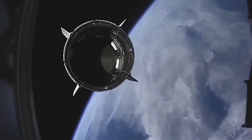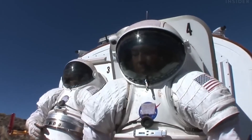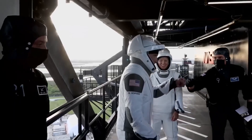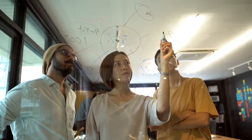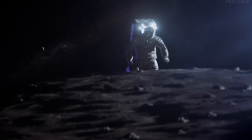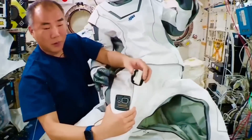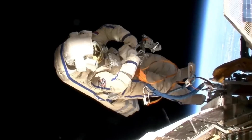NASA, the leading agency in space exploration, invests significant resources into developing advanced spacesuits that provide life support and protection for astronauts during spacewalks and other extravehicular activities. In this video, we delve into the cost of creating a NASA spacesuit and explore the factors that contribute to its high price tag.